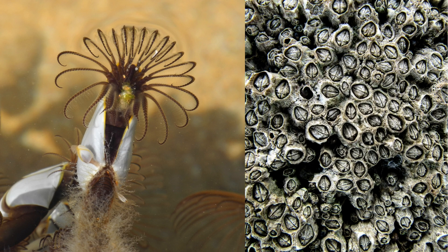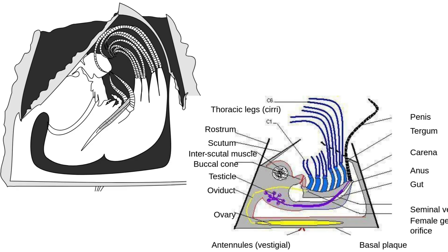Barnacles are in a group of animals known as the arthropods. On the left, you can see a single barnacle protruding from its shell, and on the right, you can see barnacles how you would probably imagine them — attached to rocks or attached to ships. Here you can see what a barnacle looks like inside of its shell.